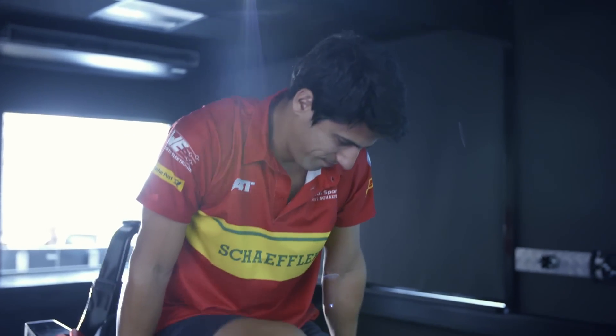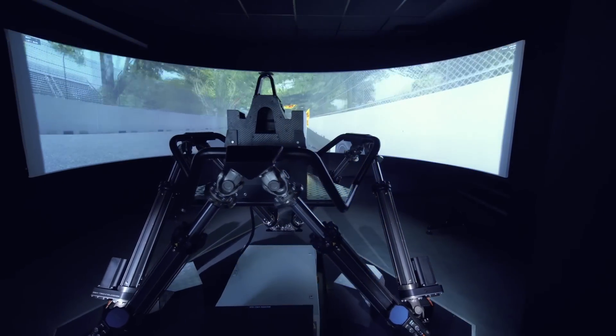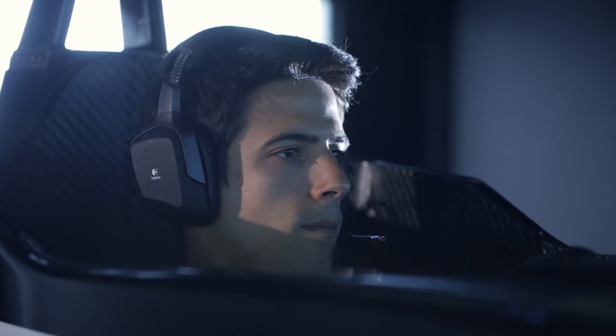The difficulty of Formula E is that you have one hour and 15 minutes to learn a new track, and that's why you have to do a lot of preparation on the simulator. On the simulator, the main focus is on the race mode, which is the energy management level. We have to understand in which corner is best to lift and to save energy, so you optimize your lap time and your race distance.